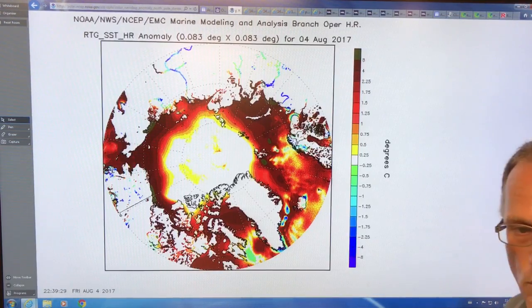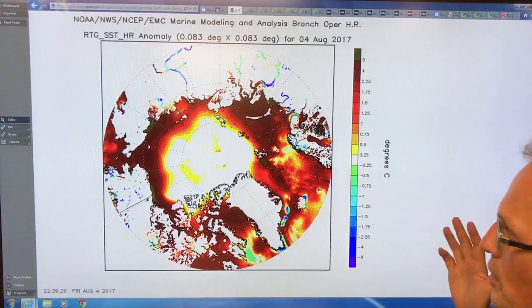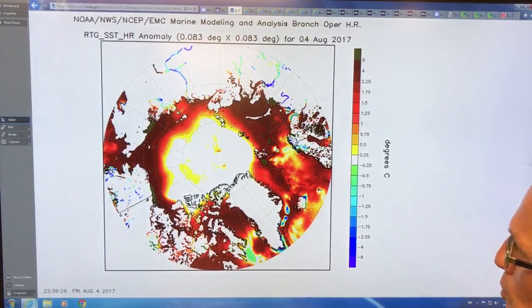So the Arctic sea ice is being attacked from all different directions and it's only a matter of time — not much time — before it's completely gone. Certainly I would say before 2020, completely gone in the summer melt, the way we're heading.